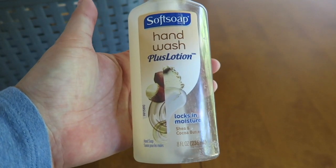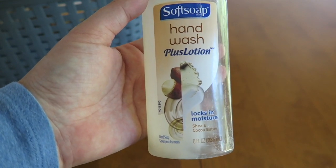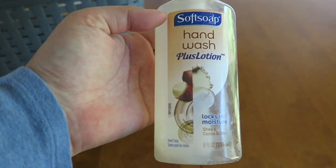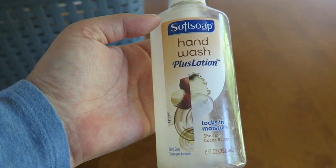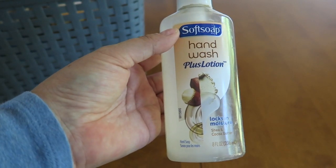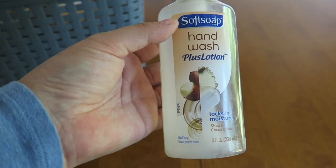Soft soap hand wash — this one's kind of interesting. I got this for free with my couponing adventures and I used all of it in like a week. So it's a super watered-down hand soap in my opinion. I usually like the Soft Soap line but I'm going to say this one is not one of my favorites. My husband and I used all of it in less than a week — either that or we had really dirty hands.